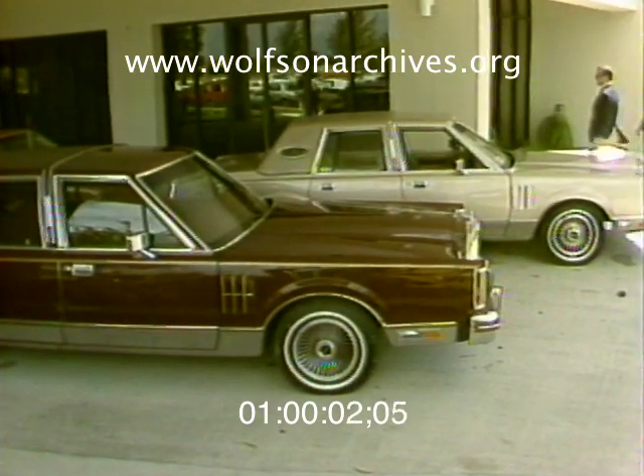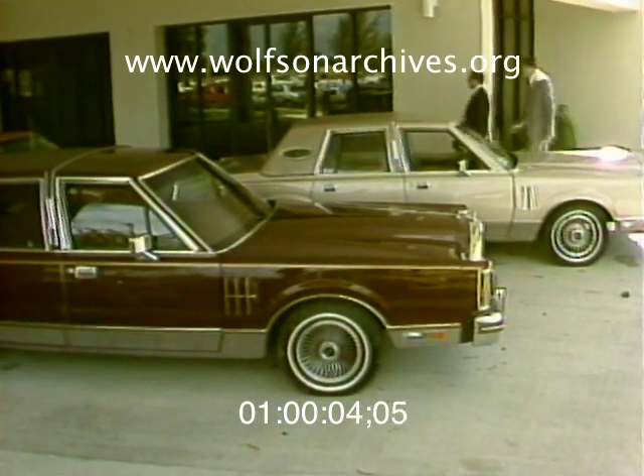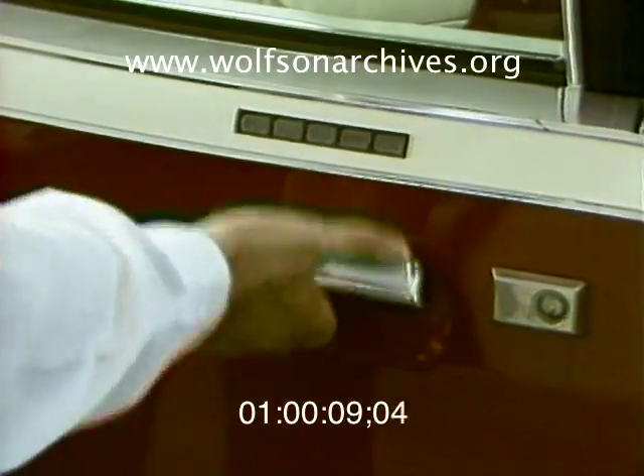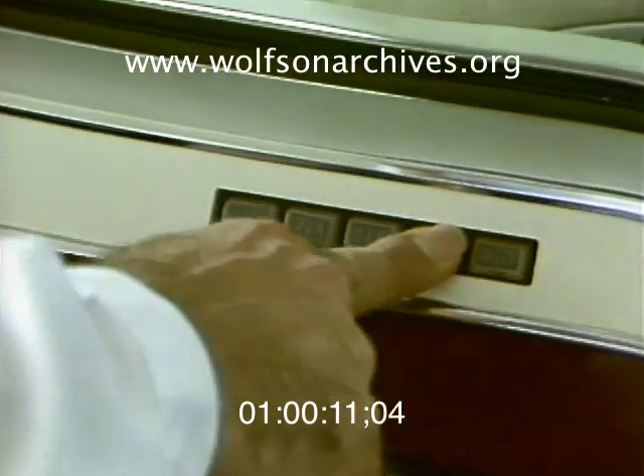The Lincolns, Continental and Mark, have become the last big American cars to get a downsizing. Much shorter and nearly 800 pounds lighter than the '79s, this year's equally big news is in engineering advancements.